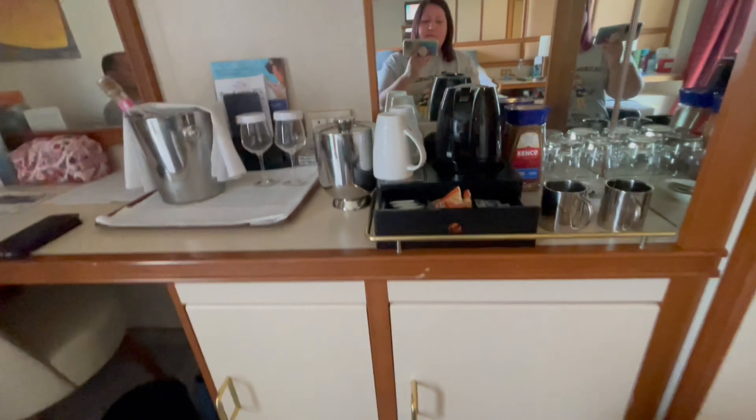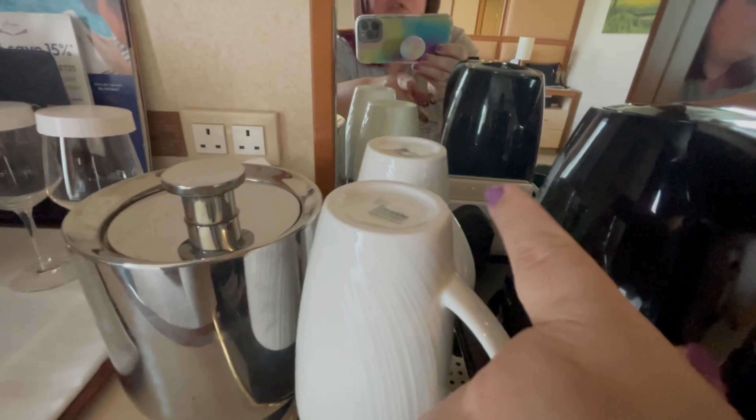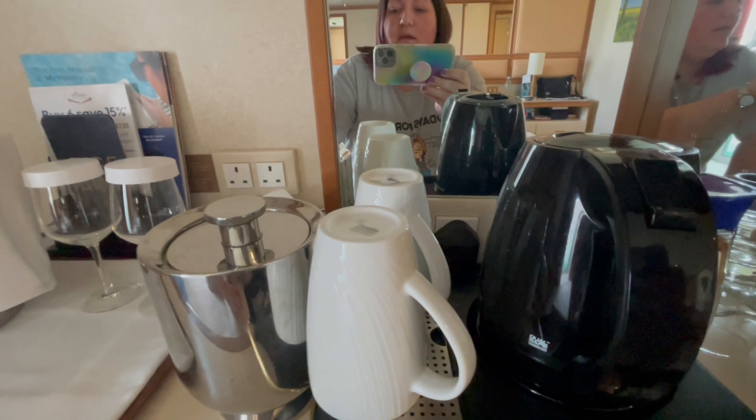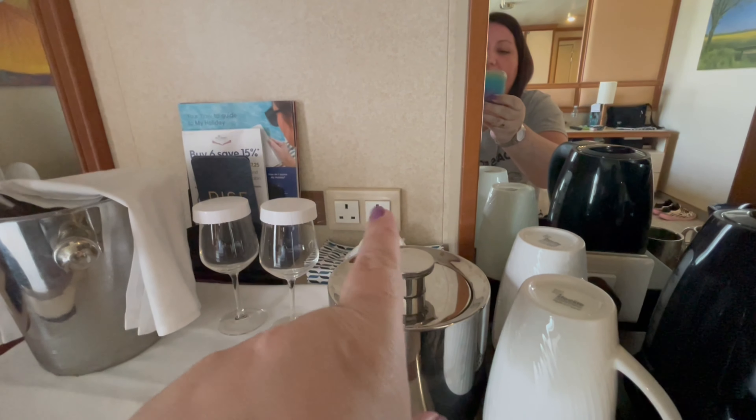This cruise for us is just a short four-nighter purely to get us to Amsterdam for me to meet up with an old friend who I class as a sister. So here you have your kettle, and just there is a UK socket which is for the kettle, but obviously you could use it for something else if you needed to.